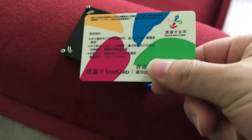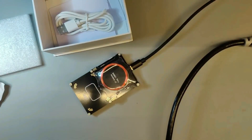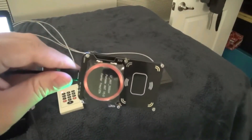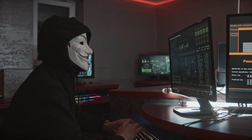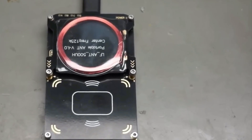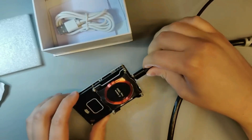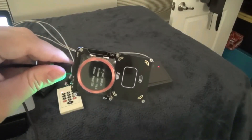The Proxmark 3 enables you to mimic, sniff, crack, and clone RFID tags while performing mobile penetration testing. It is a powerful tool for both ethical hackers and criminals due to its portability, wireless capabilities, and adaptability. Its influence goes much beyond its modest appearance — from calculating cryptographic keys to listening in on tag-to-reader communications.